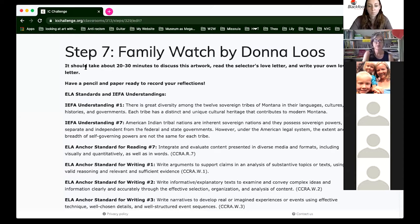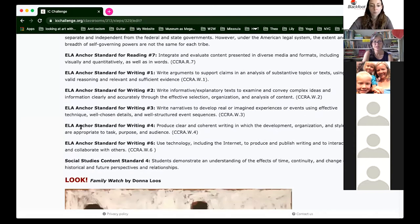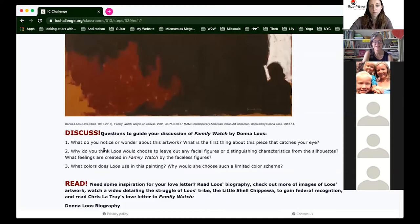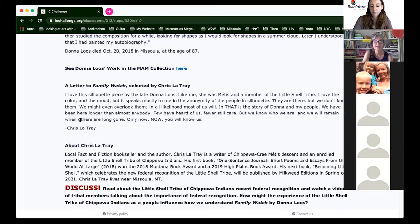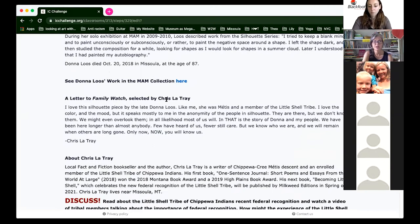Today we're going to do a deep dive with Donna Lutz. I'll walk you through one module so you'll feel really confident sharing this with your students. Right up front we let you know how long it might take, what you need — pencil and paper — and here are some standards and essential understandings you'll be connecting to. The red tabs are the action items: first we look, then we discuss, then there are things to read if you want to know more about the artist.